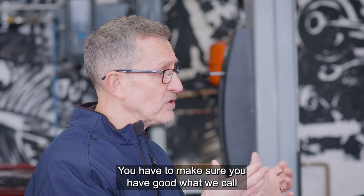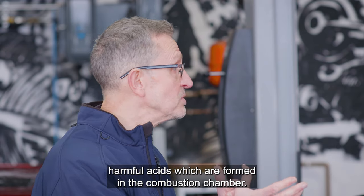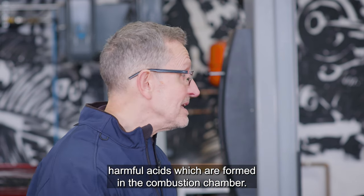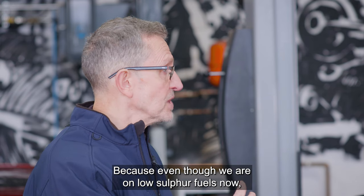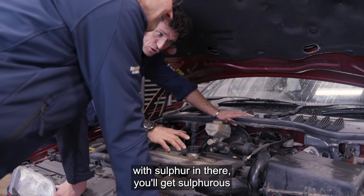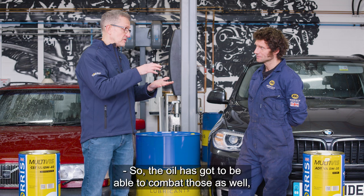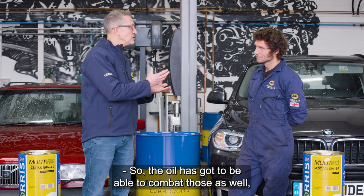You also have to make sure you have good total base number — the ability to neutralize harmful acids which are formed in the combustion chamber. Even though we're on low sulfur and ultra low sulfur fuels now, if you're burning fuel with sulfur in there you'll get sulfurous and sulfuric acid formed, which are obviously corrosive, so the oil has got to be able to combat those as well.